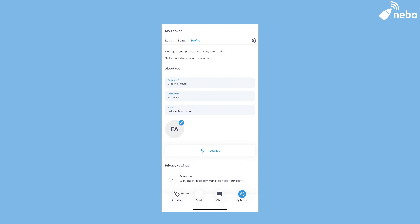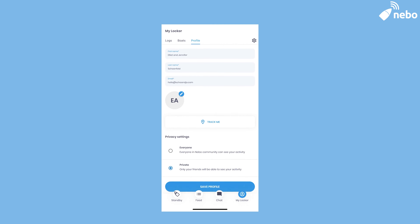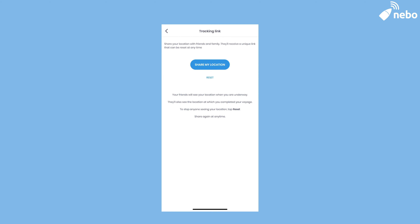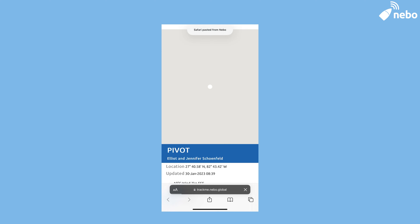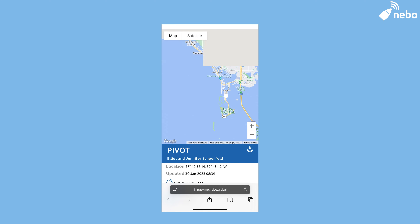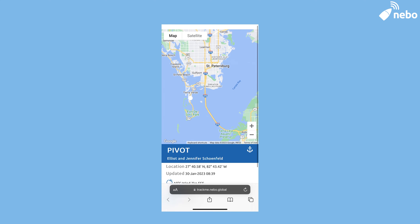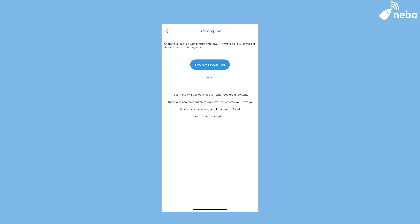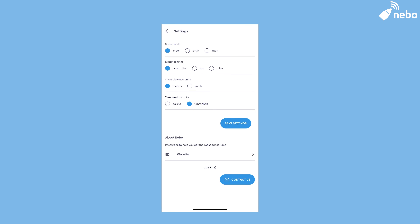The last tab on the Nebo app is the profile tab. Here's where you can update your email and name, and put your profile in private mode, which means you only appear on the map and feed to your friends. You can also get your TrackMe link, which can be used to share your location with non-Nebo users. It is a link to a website showing where your boat is for any friends or family that want to keep track of you. Finally, there's a settings icon in the top right corner that you can use to update your metrics, going back and forth between imperial and metric, nautical miles to kilometers or miles, as well as contact Nebo if you have any questions.